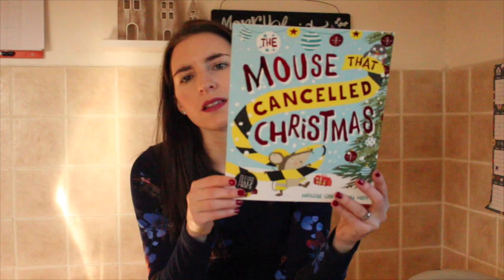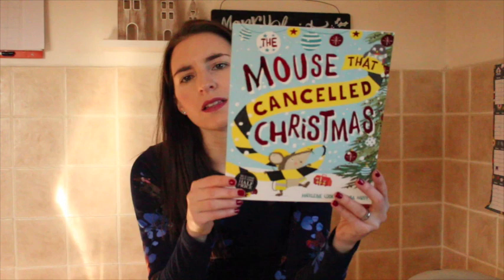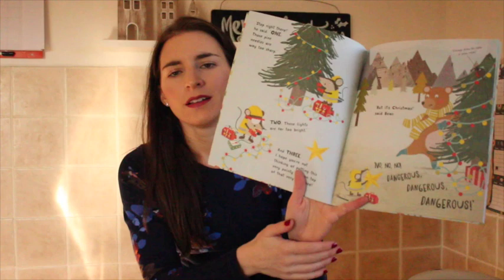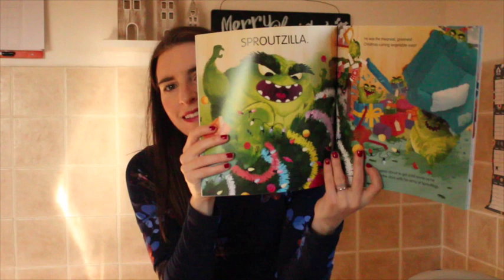These ones I got buy one, get one half price from Waterstones. The first is a more Christmassy one — The Mouse That Cancelled Christmas, one of the newer ones out. Really nice illustrations, not too much reading but enough. The second, at half price, is Sproutzilla vs. Christmas — I just thought I'd like this one, and I love sprouts! It does look like a fun read. Both of these were buy one, get one half price from Waterstones.